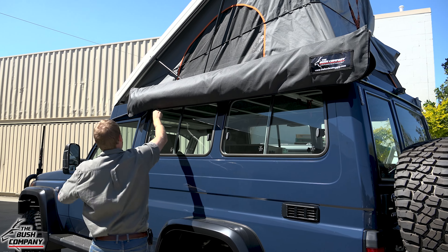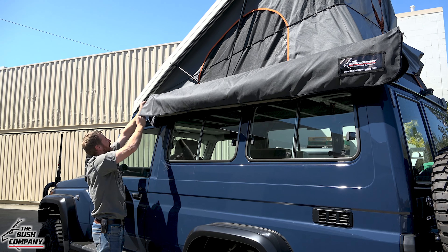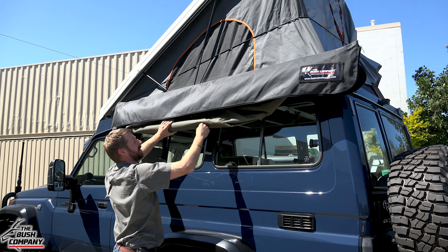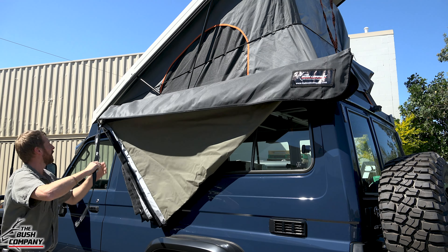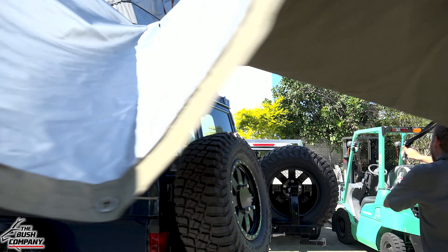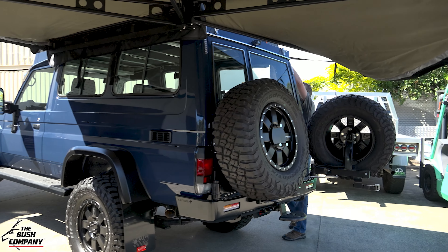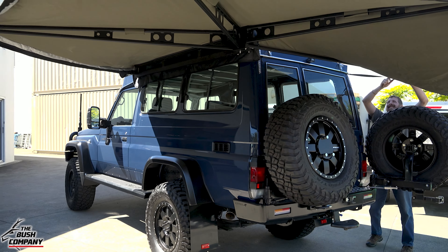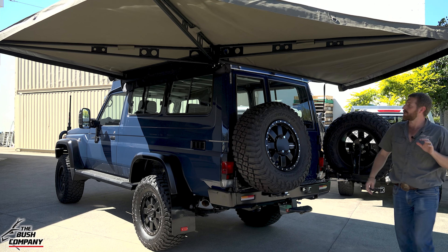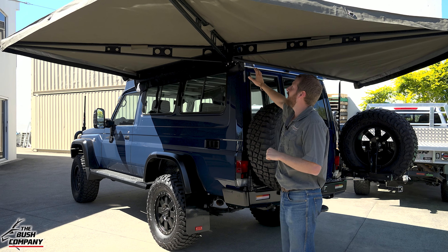On our side, the XT awning is mounted up nice and neatly with stainless steel bracketry to the side of the Hercules conversion. Quick and easy setup for shade — just pull it all the way around and clip it in. Super easy, and it came in really neatly. It's the strongest awning on the market.